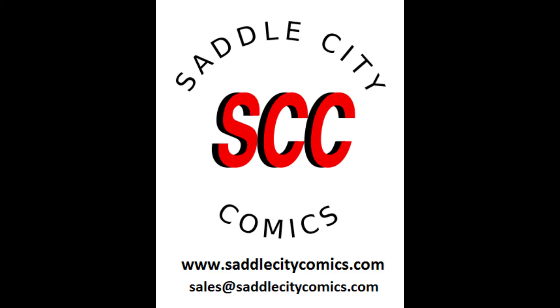Well guys, that's gonna do it for another episode of On the Hunt. If you like this video please like, subscribe, hit the bell, do all that good stuff. Make sure you always check out saddlecitycomics.com — we got a lot of books on there. We're on eBay, Instagram, make sure you search up the store, we always got a lot of good stuff. I'd love to stay and chat but time is ticking — gotta get my butt out there and get these books. Hope you guys have good luck getting these books too. I'll see you next week, peace!